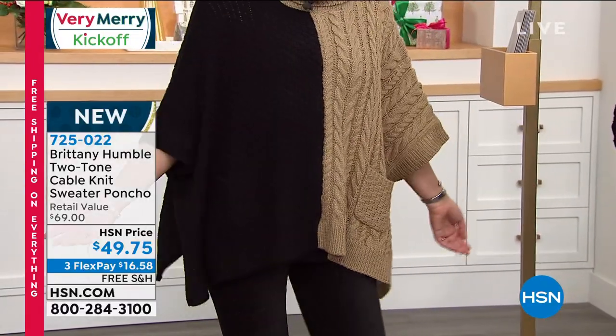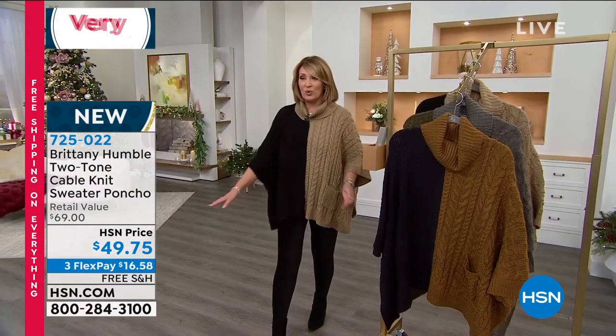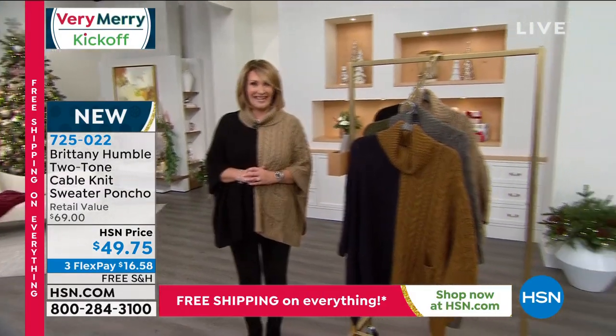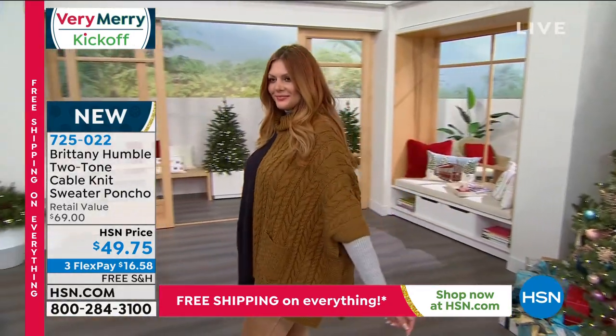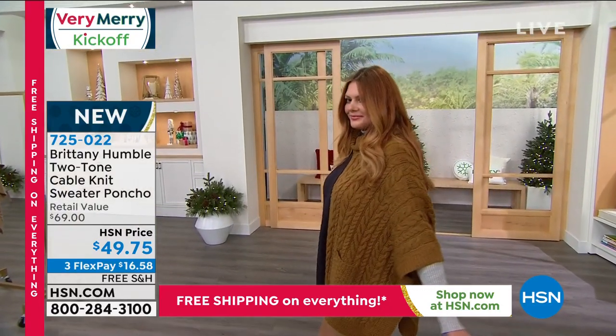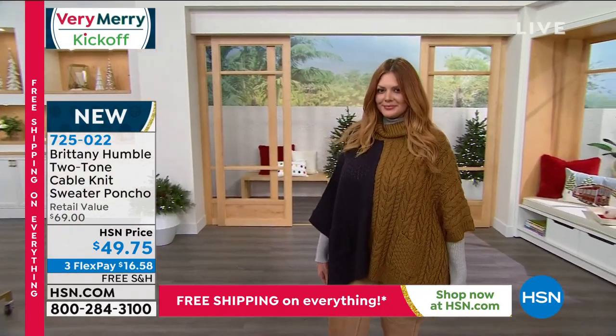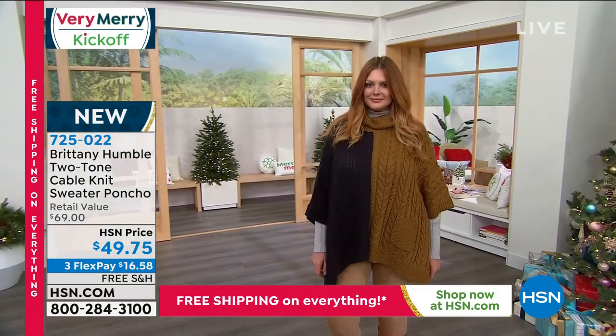I love the length of it. It's comfortable, it's not scratchy, it's super duper soft and it's only $49.75. So if you're looking for a gorgeous new topper, this is a goodie, girls. Now there is our lovely Julia and she is wearing the color choice we call navy and brown. The brown is like a cognac and the navy is a true navy blue — fabulous.